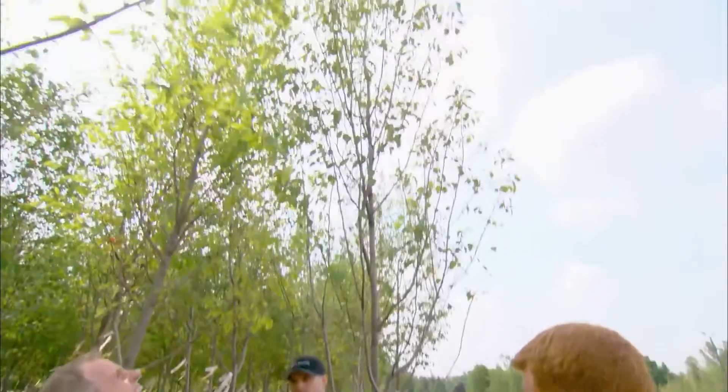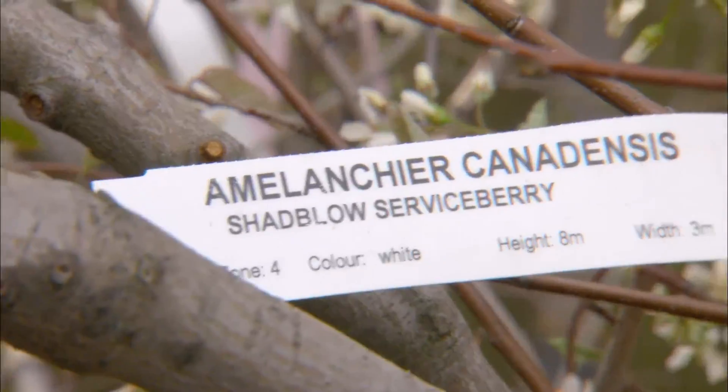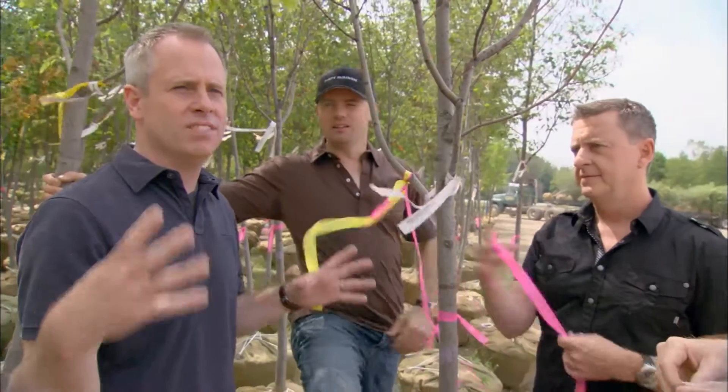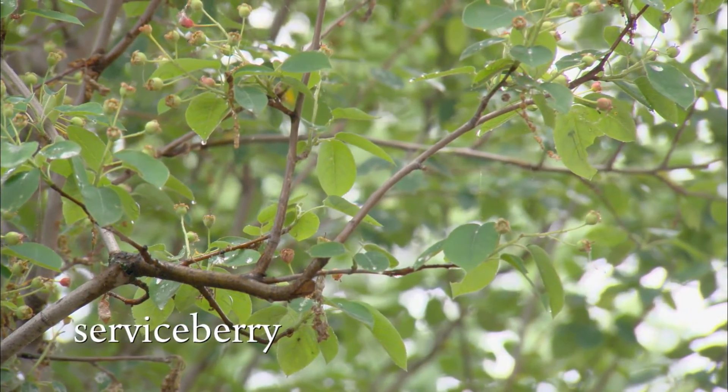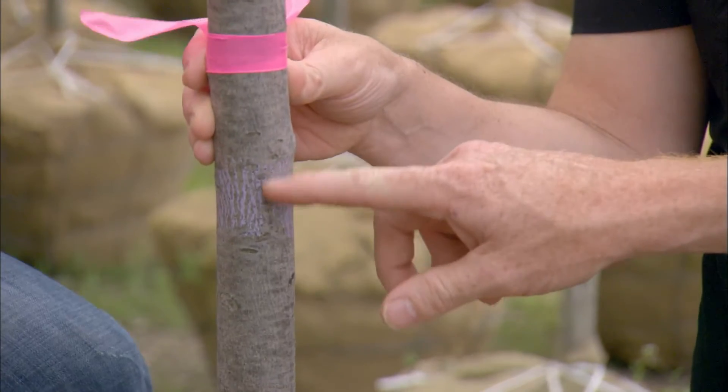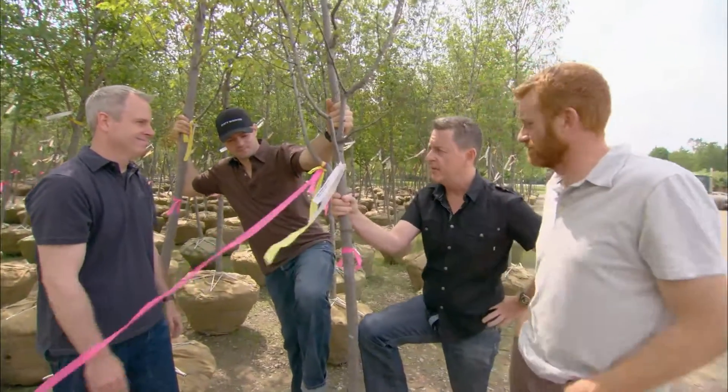First on the hit list, one of the most popular trees. We all like to go after a serviceberry because they have something for every season — white flower in spring, beautiful berry in the summer, and great-looking bark in the winter. And it's really, really hardy.